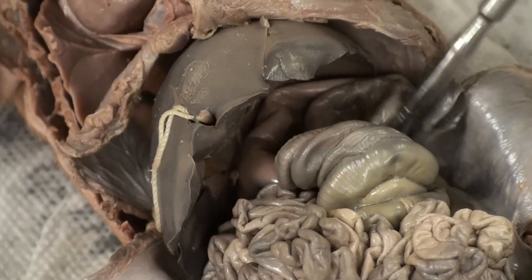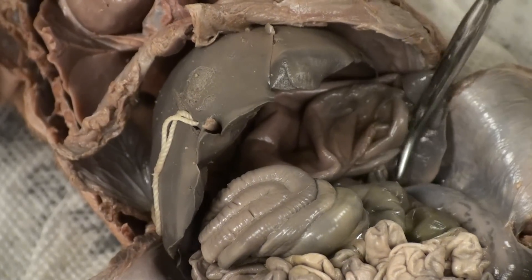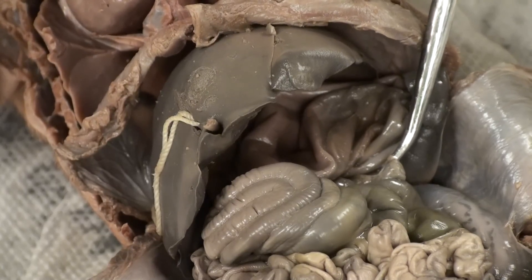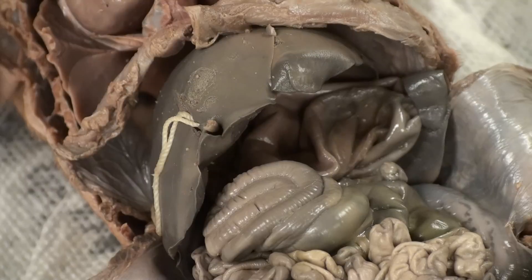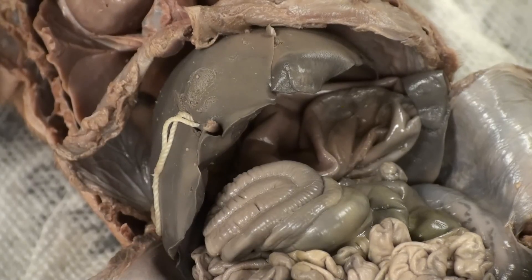Underneath the stomach, right here, is a cottage cheese-like structure called the pancreas. The pancreas releases hormones such as insulin and glucagon which help regulate the blood sugar levels in the bloodstream. The pancreas also releases pancreatic enzymes and sodium bicarbonate. Pancreatic enzymes help break down nutrients found in the small intestine and sodium bicarbonate helps neutralize the stomach acid so that the enzymes will not be denatured.